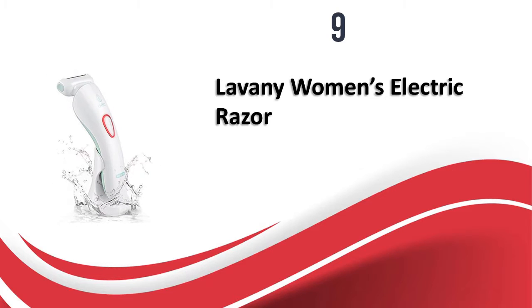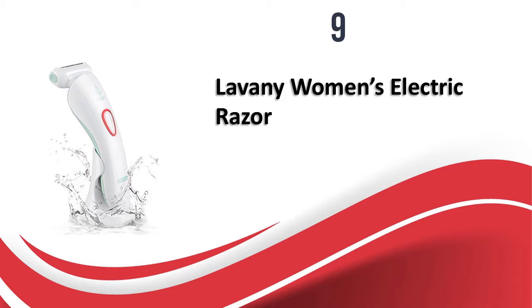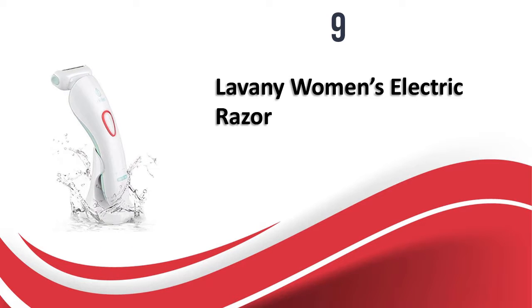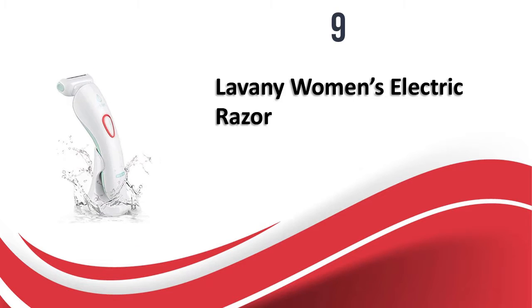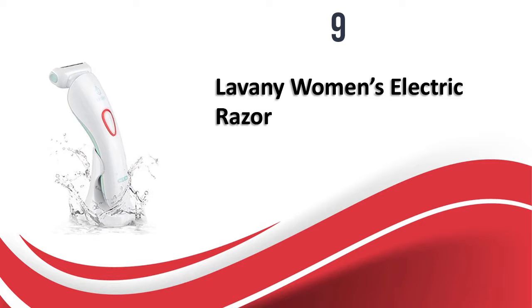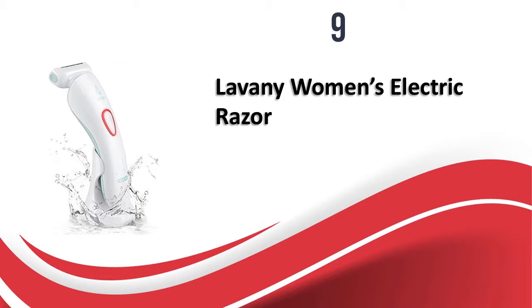This shaver glides on the skin very smoothly and is quite convenient to use on sensitive areas as well. With 8 hours of battery life and the built-in LED light, it is a must-have shaver for travel enthusiasts as it is quite compact. This product really struck my eye and I hope you get it for yourself and your loved ones.